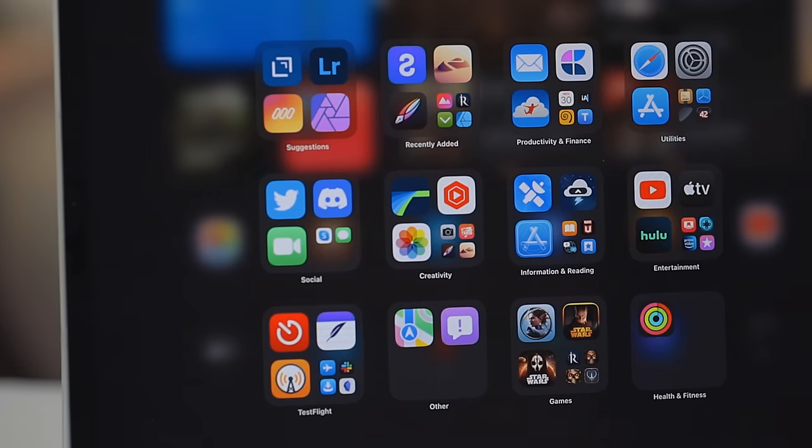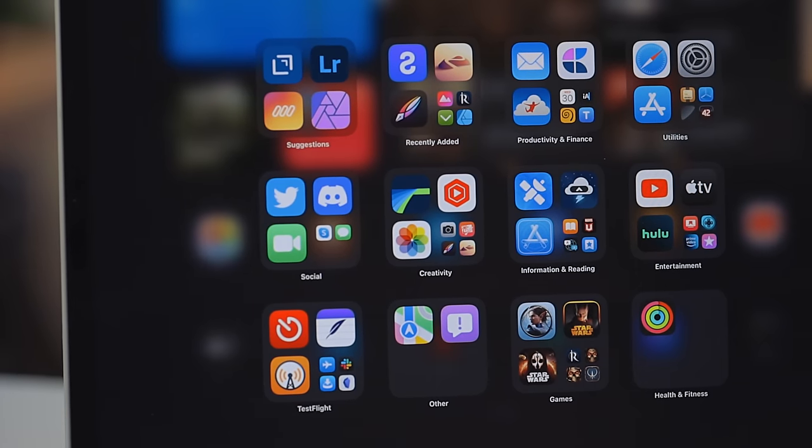One downside to using the app library is apps are automatically placed into categories. The developers sometimes pick these categories because their app will perform better in a certain category over the category that, personally, I think that app belongs into. So I would like a feature to basically override what app goes into a specific folder's category.